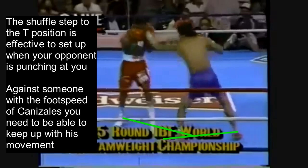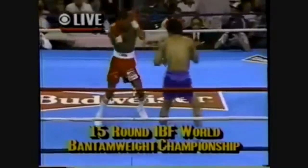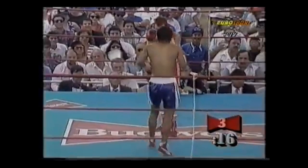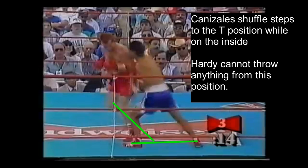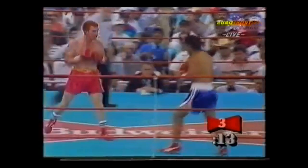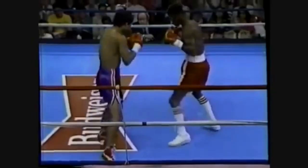Against someone with the foot speed of Canizales, you need to be able to keep up with his movement because he's constantly changing his positions and punching while he does so. Here's the best example of Canizales establishing the T-position: he works onto the inside and from there shuffle steps over to the T-position on Billy Hardy. Fighting someone who's going to step around you even on the inside is an absolute nightmare. He nails Billy Hardy with a left hook because Hardy can't possibly throw anything.